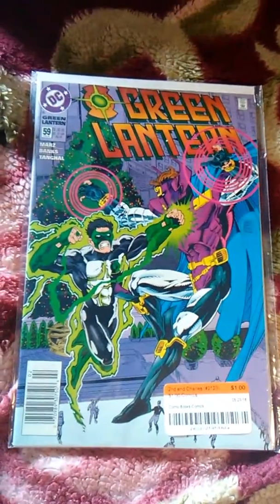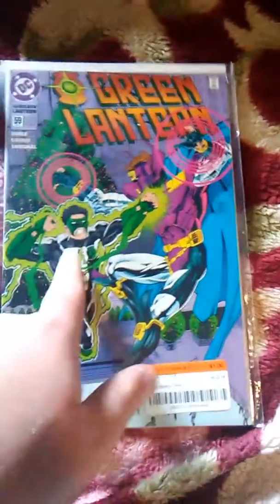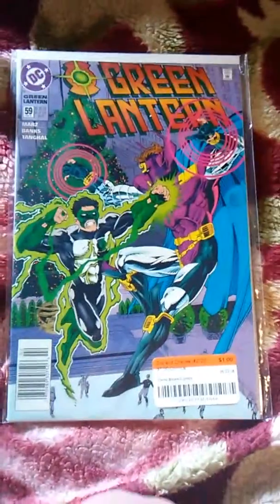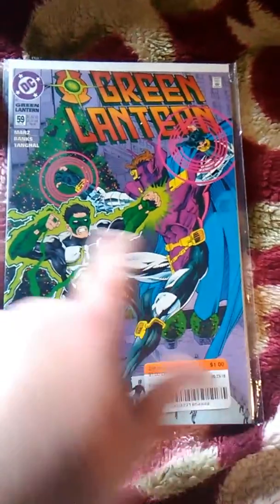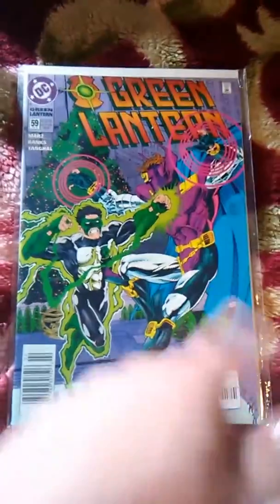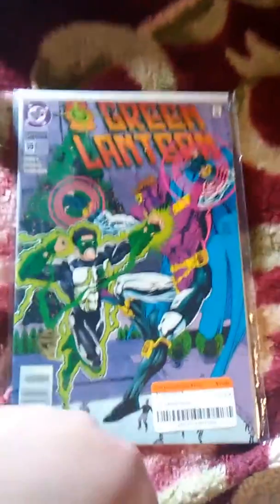What I grabbed today was Green Lantern. I want to know more about Kyle Rayner, so I thought I'd grab a bunch of issues. I know he first appeared in issue 51 — not 100% sure — but I got issue 59.